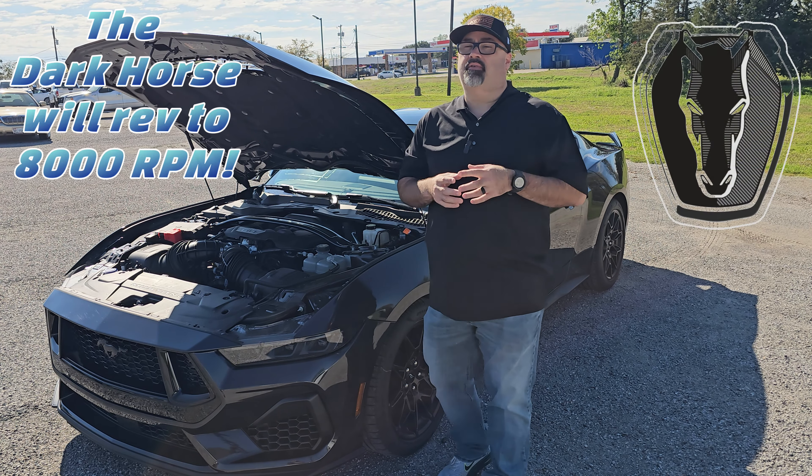The Dark Horse is going to be 500 horsepower and 480 lb-ft of torque. With the Dark Horse, you're upgraded to the Tremec 6-speed manual transmission and 500 horsepower — that is your Dark Horse package.